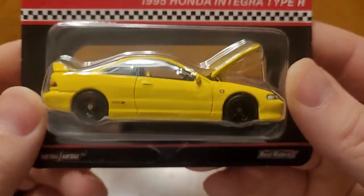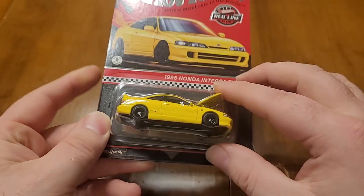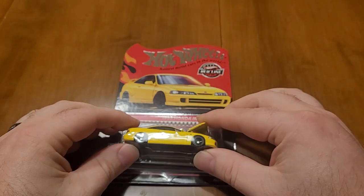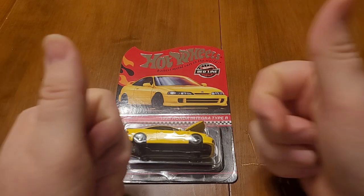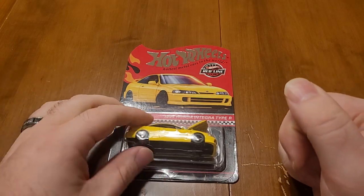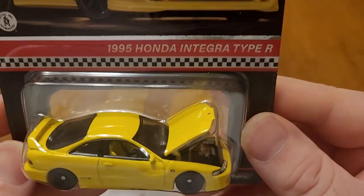Beautiful casting from Mattel. Two thumbs up — great job Mattel, thank you RLC.